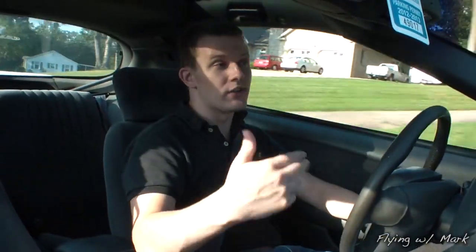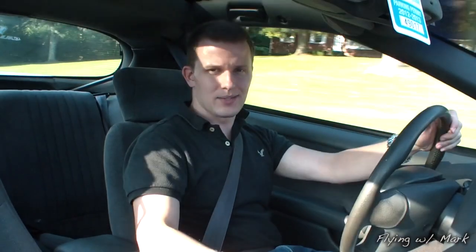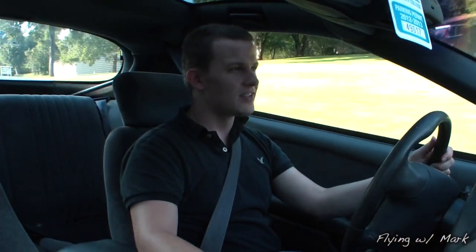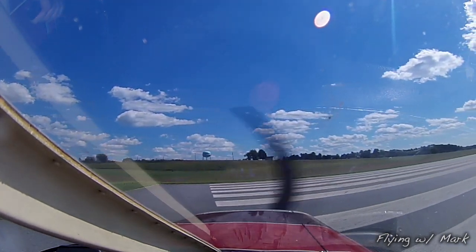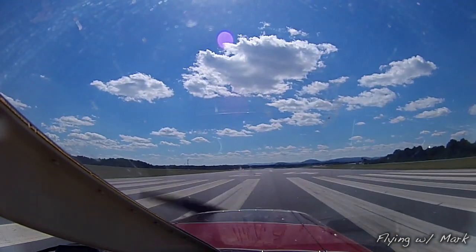Hey everyone, welcome back. As we're on our way to the airport, I wanted to let you know you're not going to be the only passengers riding with me today. My grandfather, who is actually 84 years old, is going to be tagging along with us because he hasn't been in an airplane in quite some time. I wanted to share this experience with him, so he'll be riding along and you might hear him say a few things.